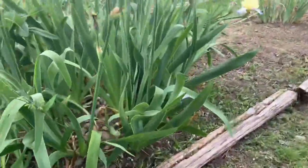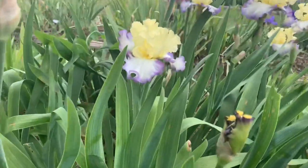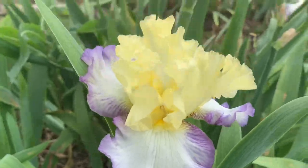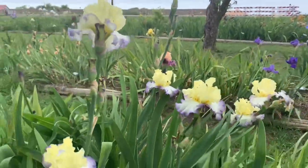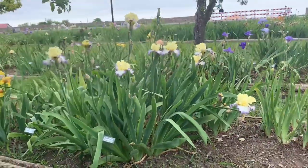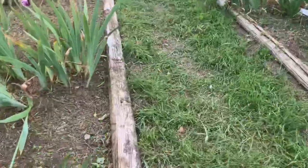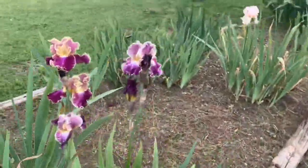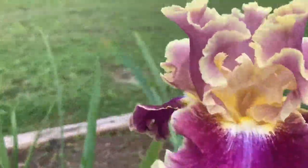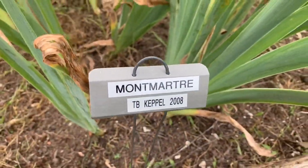Look at this glorious one — this is called Boundless. Look at that, oh, she's gorgeous! This is a very, very tall iris — look how big and robust that is. That would surely make a statement in the garden, and I simply adore the ruffled petals on this one. This is called Montmartre.